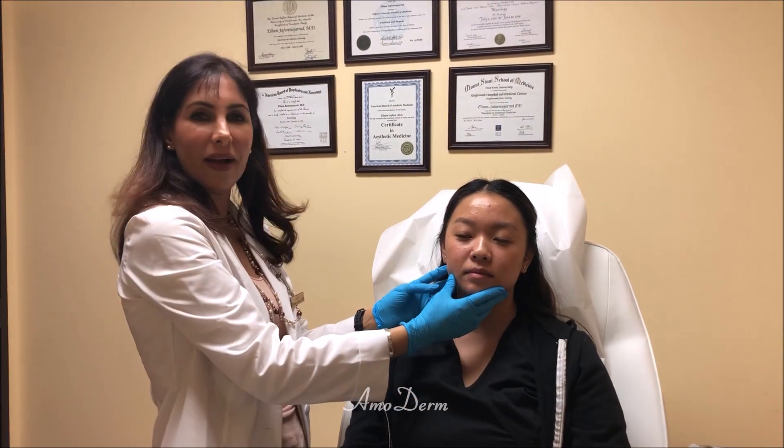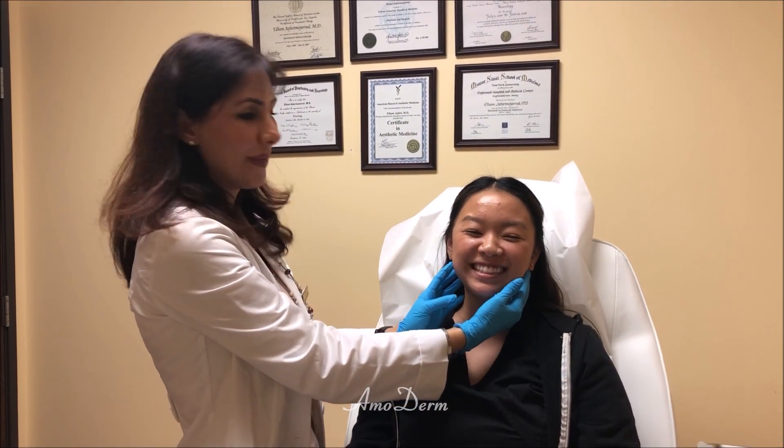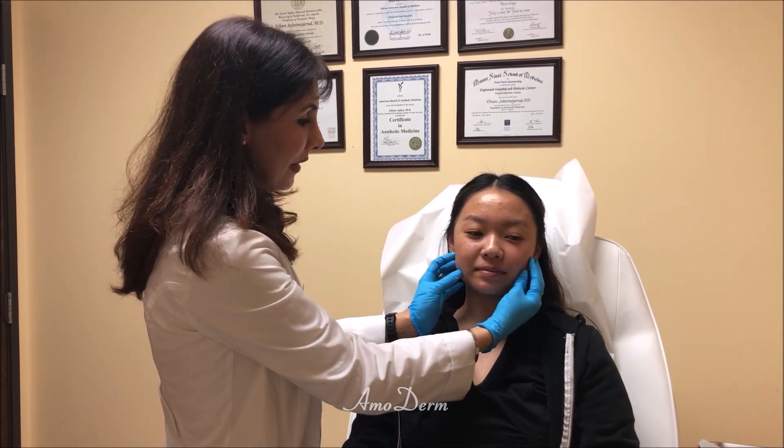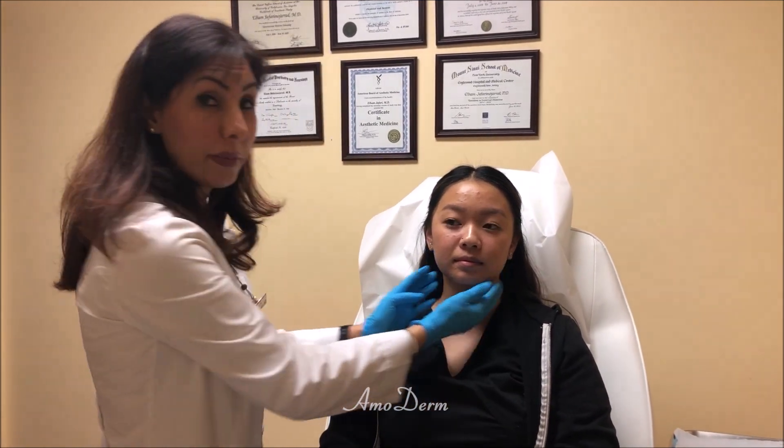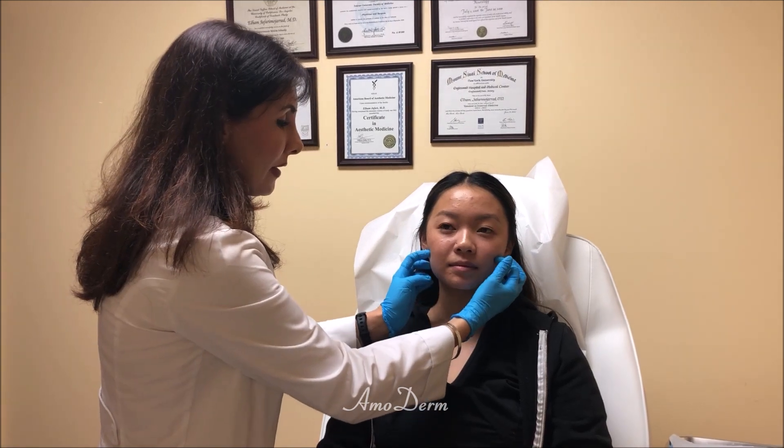So today, this beautiful lady has some concern about the TMJ. She keeps grinding at night and she has a little bit of bulky masseter muscles. So what we're going to apply is that we're going to inject some Botox in this muscle.